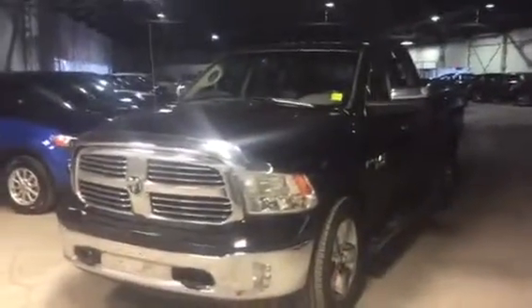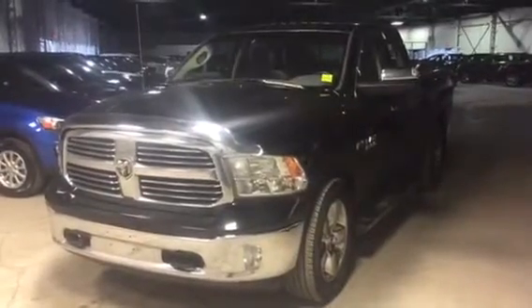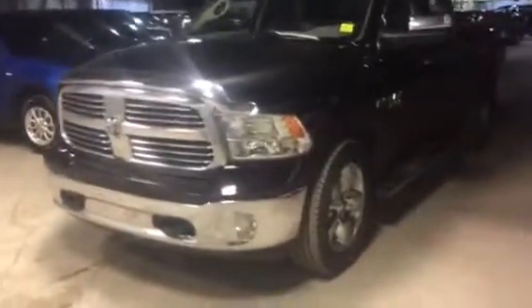Hey Mike, it's Jesse here from Northside Mitsubishi. I'm sat in front of the 2014 Dodge Ram 1500 that you had inquired on. It is here, there are no deals pending on it. I just want to give you a better idea of some of the features and the condition.